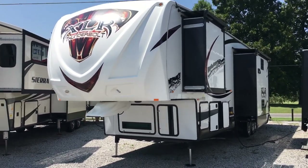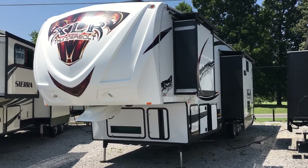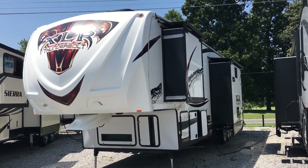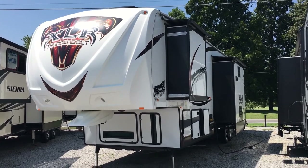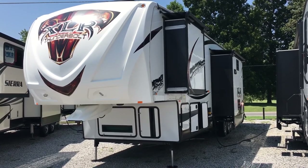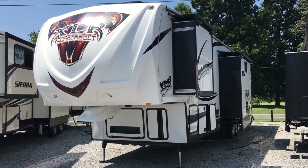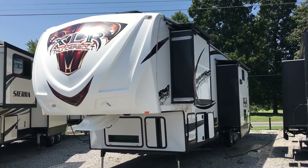That's the 2014 40x12 HP XLR Thunderbolt toy hauler fifth wheel by Forest River — three-slide model with two air conditioners, two full baths, generator, hydraulic front jacks, electric rear jacks, slide room awnings and covers, solid surface countertops, huge couch, Kicker audio, and fueling station. A lot of options on this unit, here at Arrowhead Camper Sales in Mayfield, Kentucky.